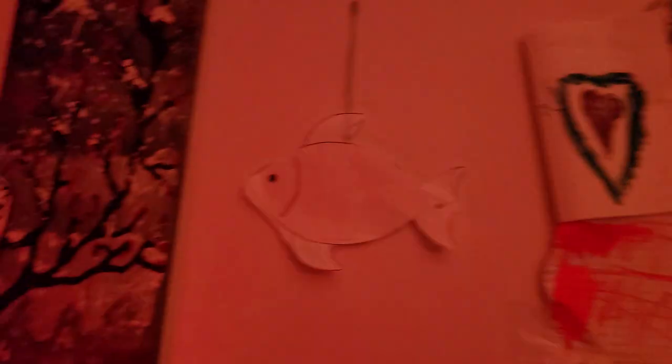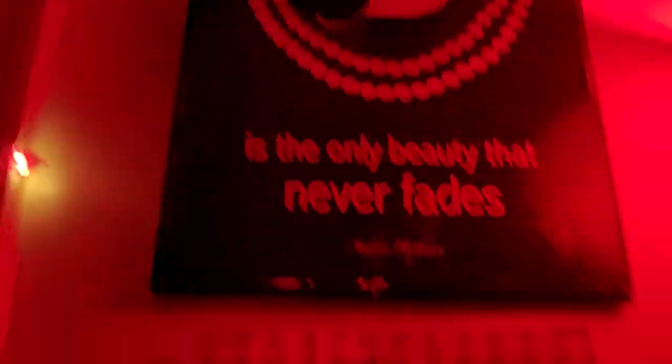Some beautiful lights, a fish, another fish, and some snowflakes — so beautiful! Okay, what do you have to say about this?